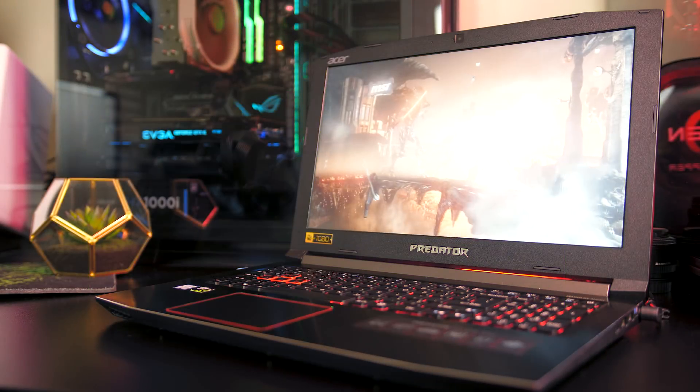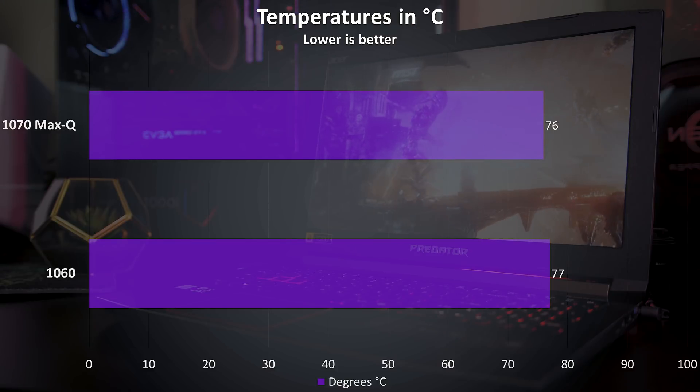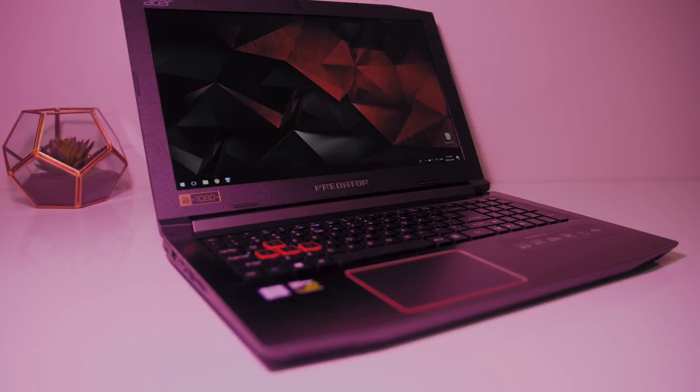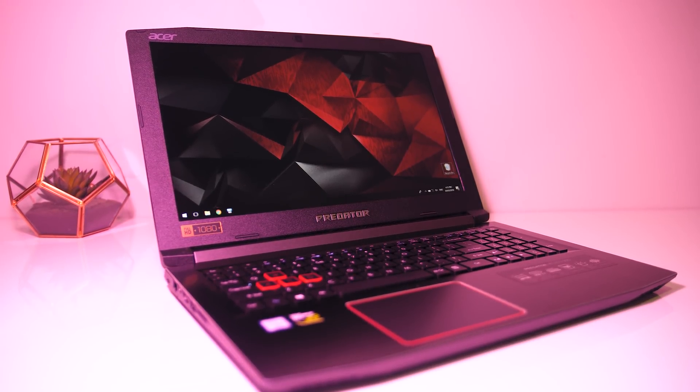Under full load both laptops' total system noise sat at around 50 decibels, and the 1060 was actually a little warmer. So the Max-Q 1070 in general is performing a bit better at slightly better temperatures while making about the same amount of fan noise, but this will depend on the laptop, so take these results with a grain of salt.